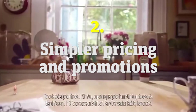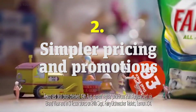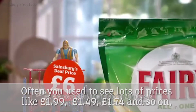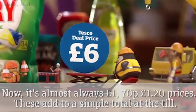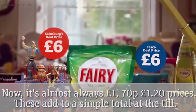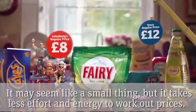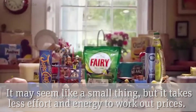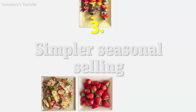The second thing they do is around simpler pricing and promotion. So where often you used to see lots of price points like £1.99, £1.49, £1.74 and so on — now it's much more likely, in fact it is almost always, £1.70, £1.20, those kind of price points. These add typically to simple price points at the till. And actually it may seem like a small thing but again less cognitive effort, less energy to put in for working out what the prices are.